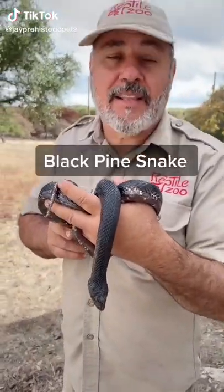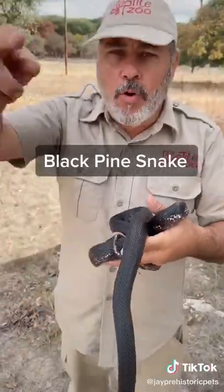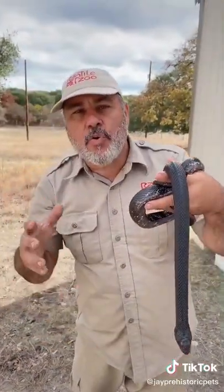Check this out. It's a black pine snake. They're absolutely beautiful. They come from the Mississippi area, that whole Alabama, Mississippi area. They're incredibly cool.